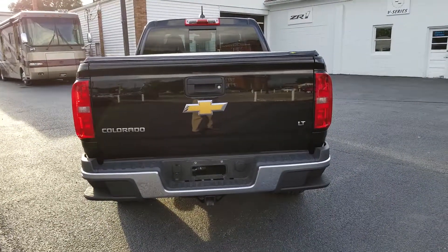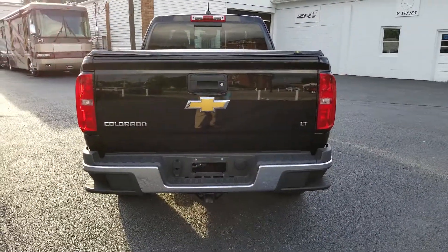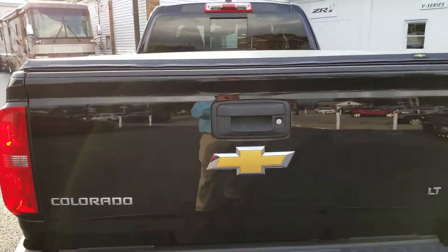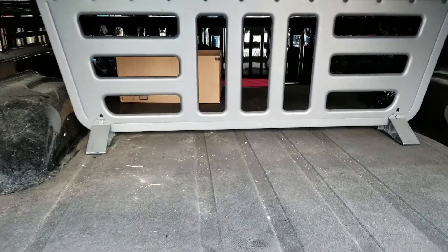Here's a look at the back. You have the hitch, your power connectors for towing — awesome. Backup camera just above the bowtie, a Chevy cover, and a nice mat inside with a divider so you can put stuff up in the front of the bed.